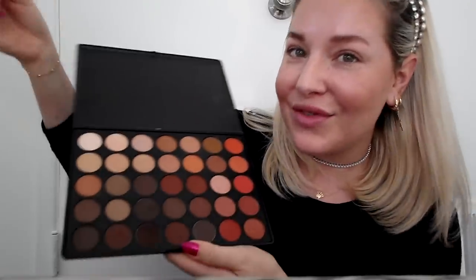This huge Morphe palette — you guys know I'm obsessed — this is the number 350. I'm gonna take any little color and put like a little bit on my eye socket. You guys know I don't mess around with this too much, but I've been putting some effort into my makeup lately. I don't know what got into me.